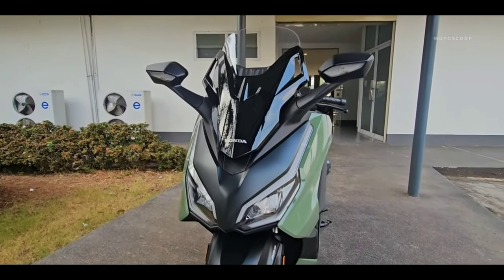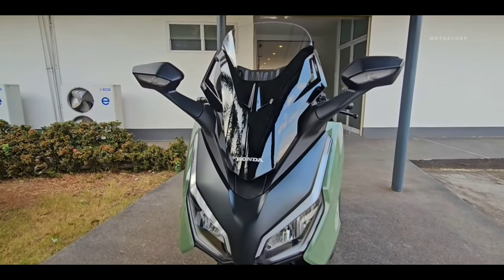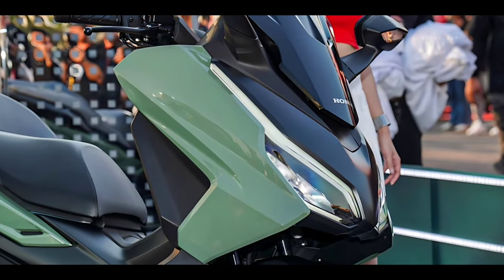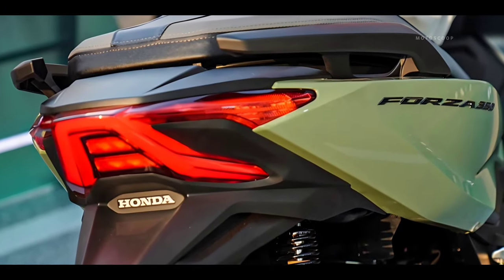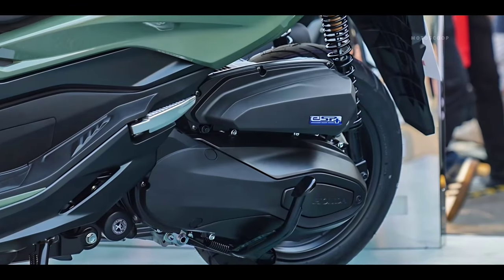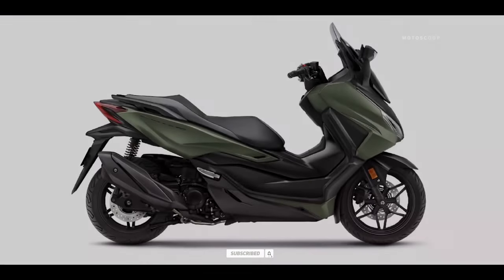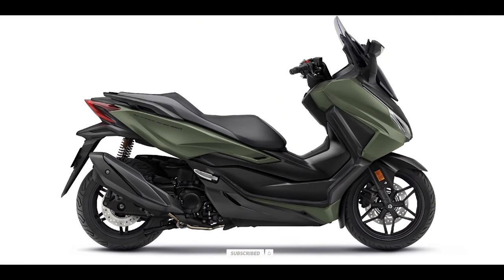Dual-channel ABS facilitates safe braking even if the road surface turns out to be more slippery than expected. The 2024 Honda Forza 350 Phenomenon Green standard version is offered at an estimated price of $5,000 USD, $20,000 USD, or about 280,800 Philippine Peso.